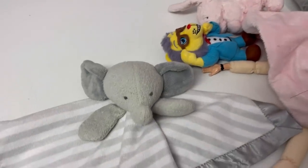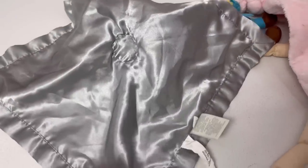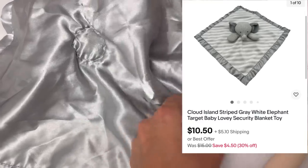We've got this little lovey. I always pick these up when I see them — most of them are bread and butter, but some of them can do really, really well. This one is by Cloud Island.